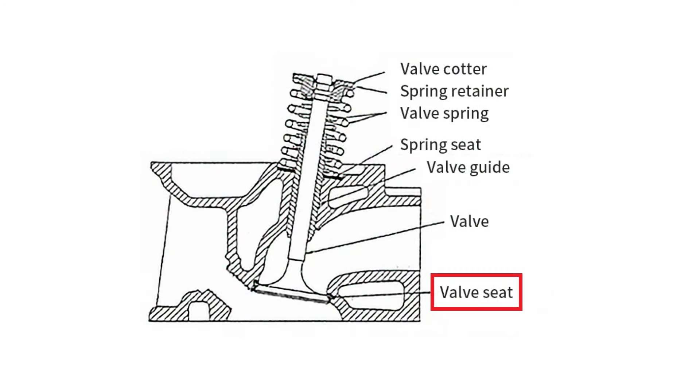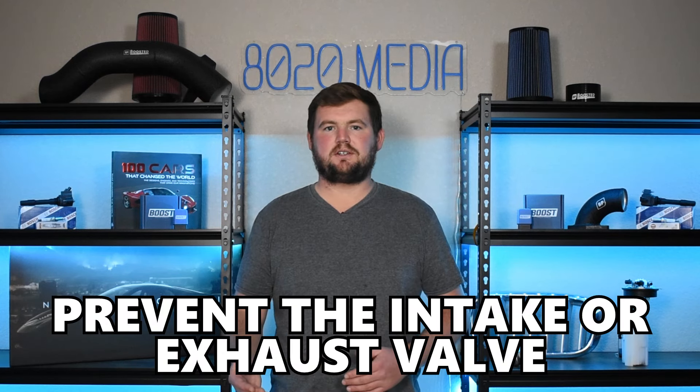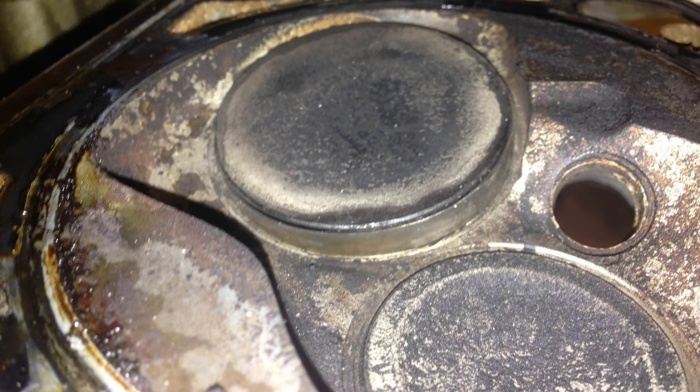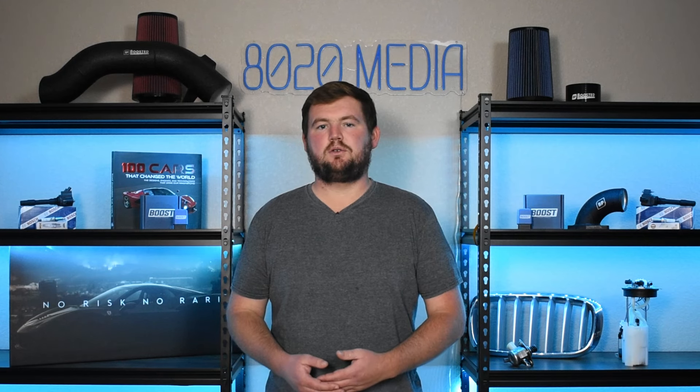Moving on to common problem number three, we have valve seat failure. Valve seats are responsible for sealing the intake and exhaust valves to the cylinder head. When a valve seat fails, that will essentially prevent the intake or exhaust valve from fully seating, which leads to a non-airtight combustion chamber and ultimately a loss of compression. That can cause a number of significant drivability issues, including misfires, rough idle, and power loss, among many other symptoms. As with the head gasket, failures of the valve seats are often attributed to issues with overheating and the cooling system, so it's important to address those as soon as possible and pay attention to engine temperatures.